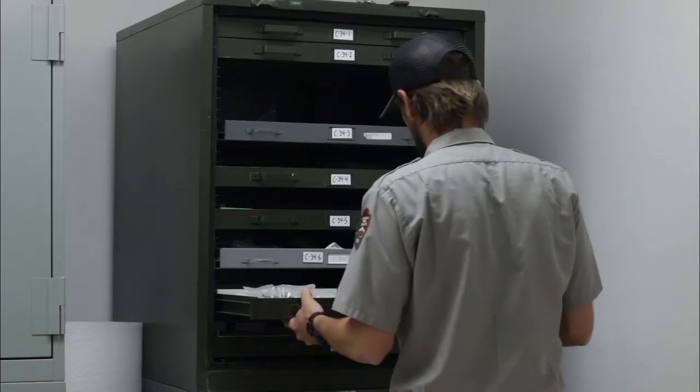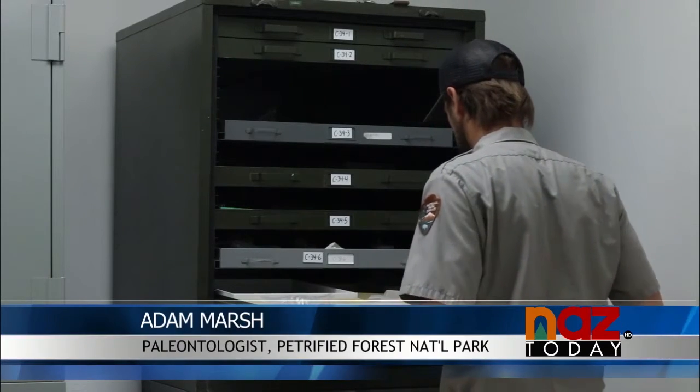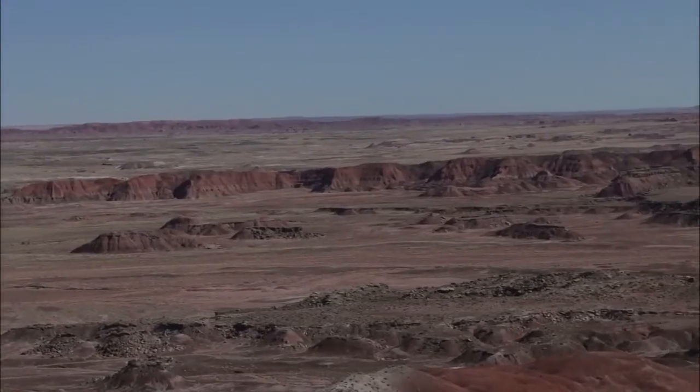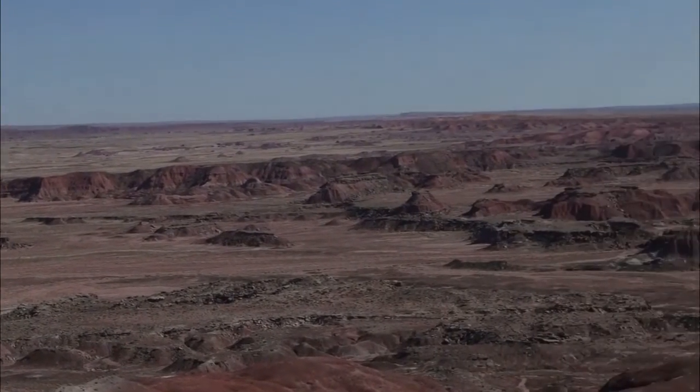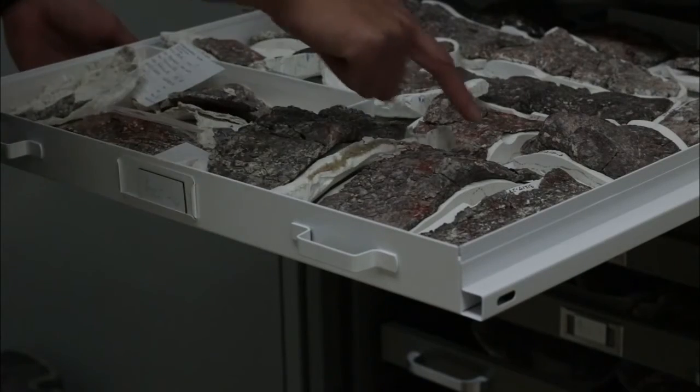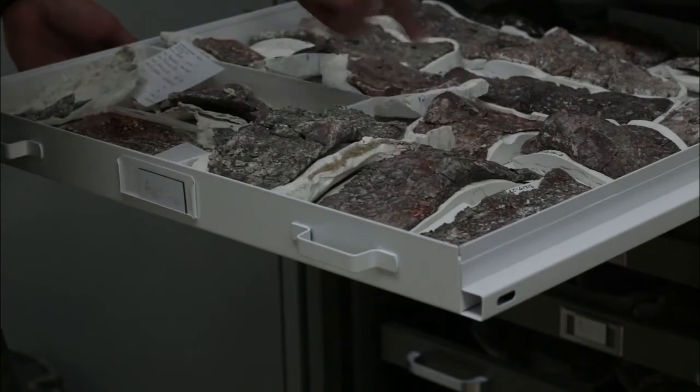Paleontological fieldwork and research has been going on in the park for at least 100 years. And we're still finding almost every year a new animal known from the park, which may or may not even be a new species globally. That's just a matter of us looking in the right places. The rocks around here are completely full of fossils, and it's just a matter of finding exactly where they are.